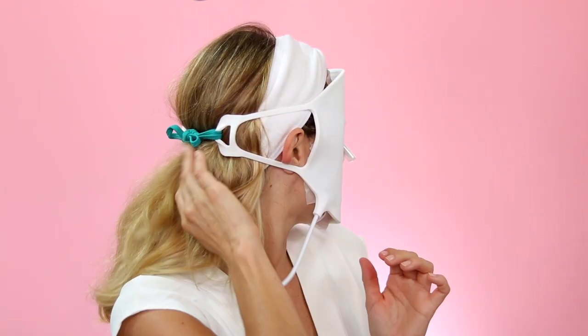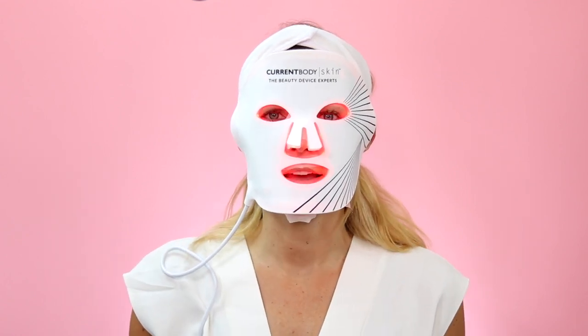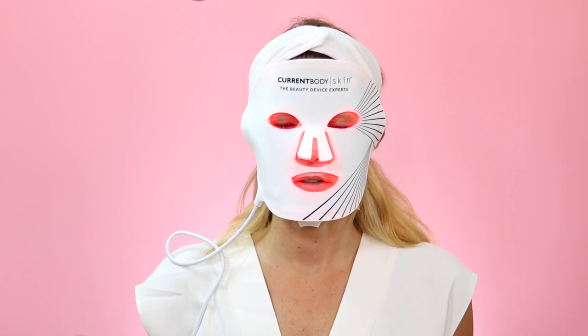I'm going to place the mask on, loop through my hair tie, and tie it. You can see it's on securely. Then all you need to do is push this button here — it lights up and the LED red light turns on. This is basically it. You just sit here for 10 minutes and let the mask do its work. I'll generally lie on the couch or in bed, watch TV, or read. It's actually quite comfortable, and when the 10 minutes are up it turns off automatically.